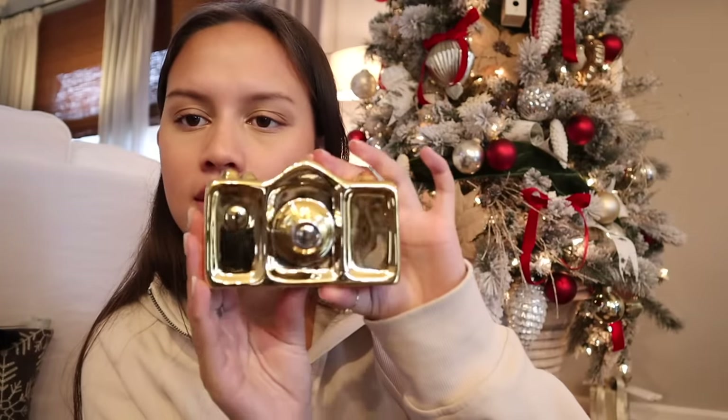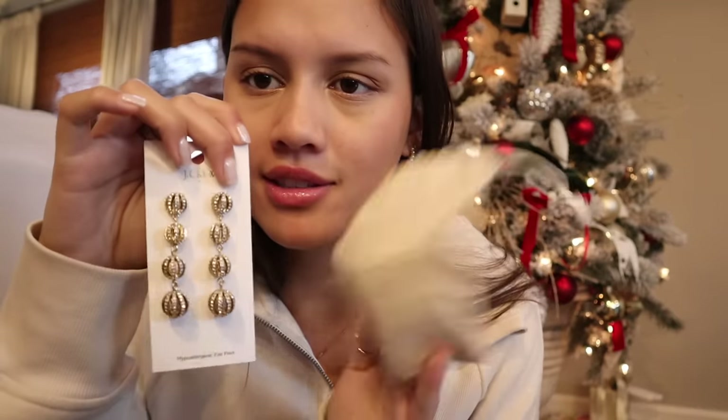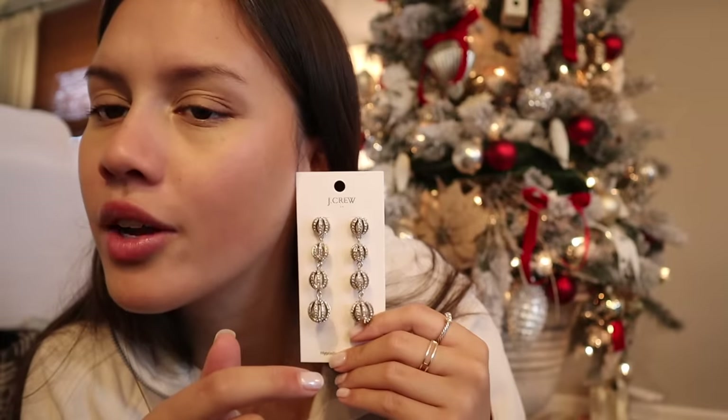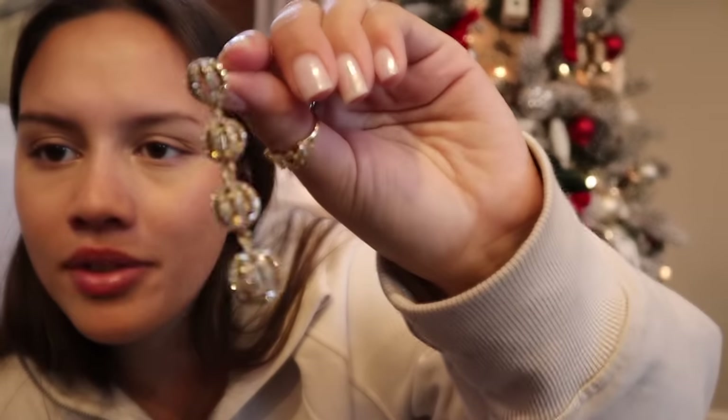With that gift, my mom also got me this cute little ceramic gold decoration. I also got these J.Crew earrings — I just think these are so fun. My mom thought I could wear them to a formal or something. They're so different and I think they're going to look so good — just sparkly little balls.